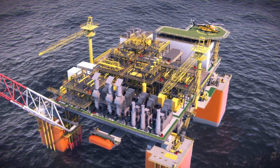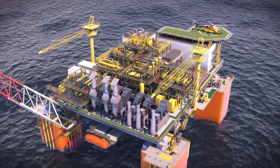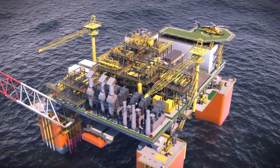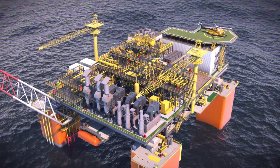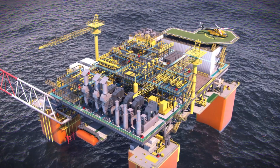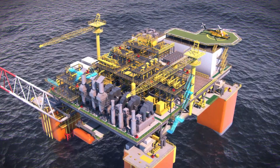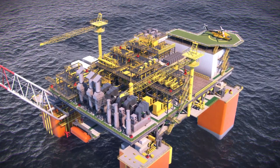Standard module dimensions and interfaces allow for the swap out of modules depending on reservoir properties or topside production capacity. The modules consist of three decks: the production, mezzanine, and PSV decks. Despite the modular design, all decks are interconnected and accessible by stairs, allowing for multiple egress routes in case of emergency and ease of access for regulatory testing.